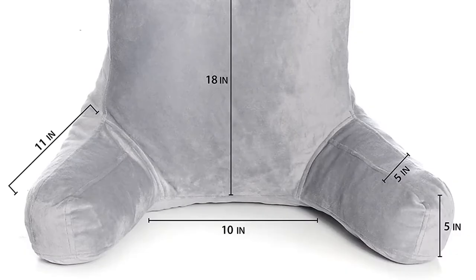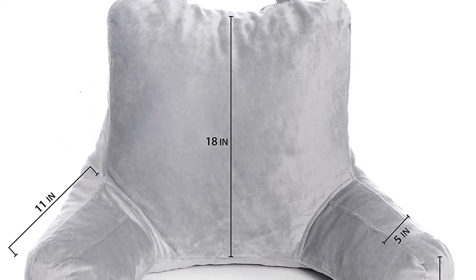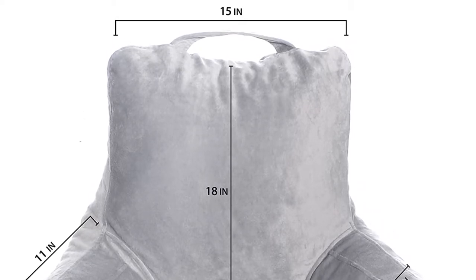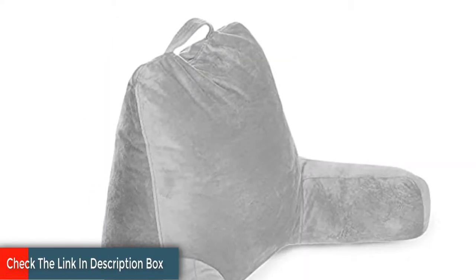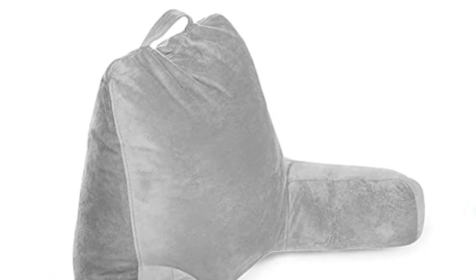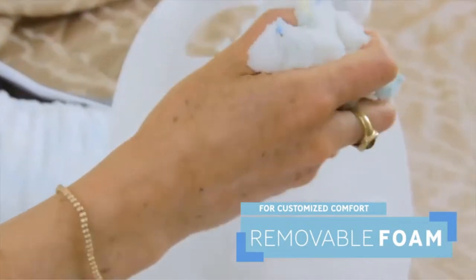Although its dangling arms barely extended past our elbows, we gathered them to our sides and comfortably rested our arms on them. The Milliard is stuffed with shredded CertiPUR-certified memory foam, and if you want a firmer pillow, Milliard will send additional filling upon request. It has a soft polyester velour cover which can be removed for washing or spot cleaning.